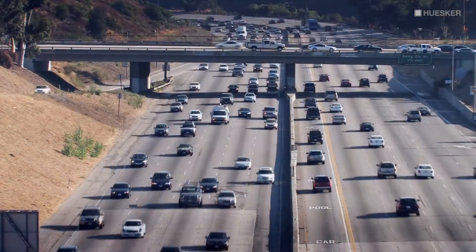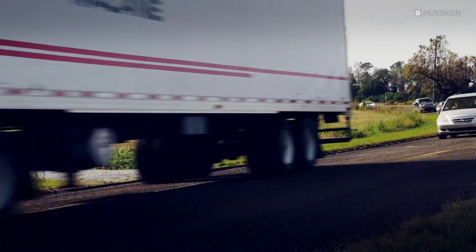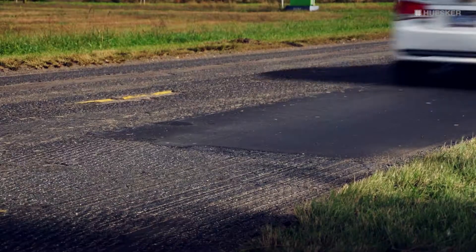Today's pavements, be it highways, airports, or parking lots, are under extraordinary traffic conditions with increased volumes and ever-increasing traffic loads.